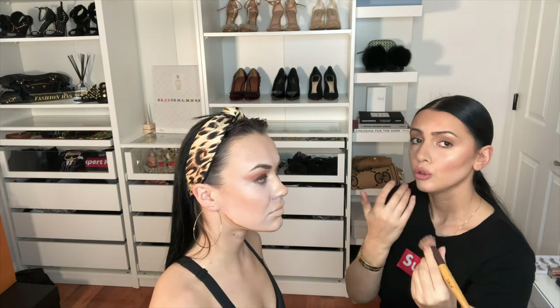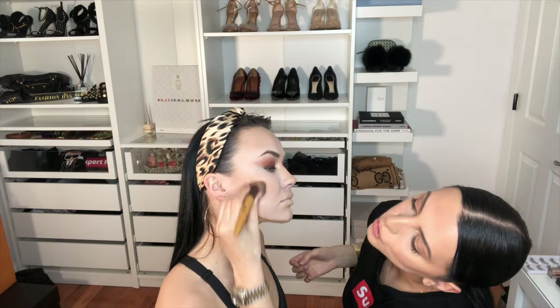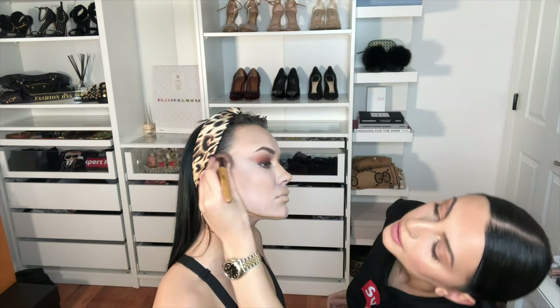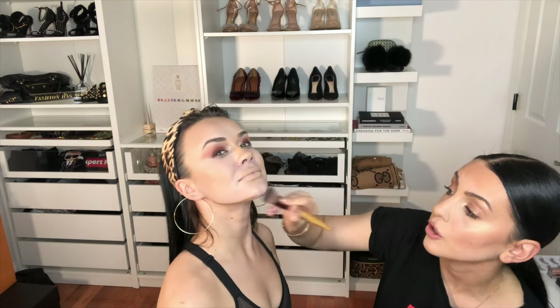For blending the cheek contour line, you don't want to spread it all over the face — keep it in the area. When blending, go upwards toward the hair, not downwards, because you want to elongate the face — natural botox. For the jawline, you can go downwards; you don't want to bring that up onto the face.